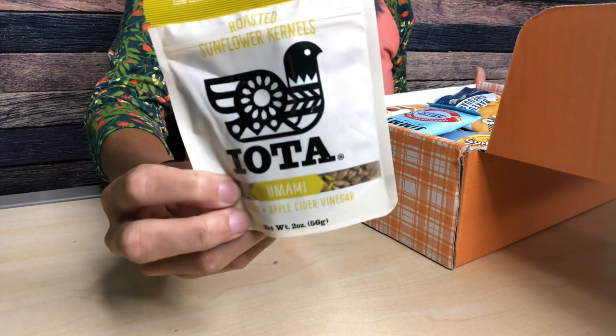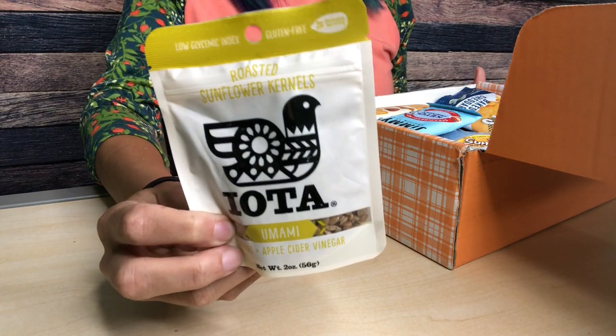Next we have some Iota sunflower seeds — I've definitely received these before. This is the umami flavor, which is good. I remember liking the regular salted flavor better, but nothing wrong with these. There are two servings per container. Each serving is 170 calories, 15 grams of fat, six total carbs, three fiber — so that's three net carbs per pack and six grams of protein.